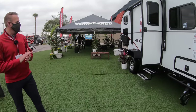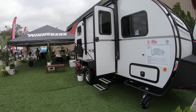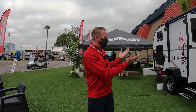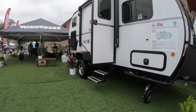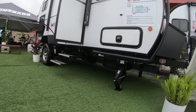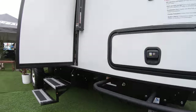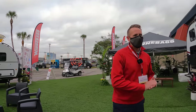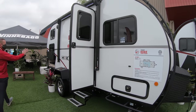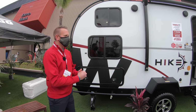First and foremost, you've got the 15-inch all-terrain off-road tires with the 4.5-inch axle lift kit. They are a Dexter torsion axle, so that helps get the trailer lifted off the ground for better ground clearance if you're going off the beaten path a little bit. For 2021, we've added a spare tire underneath — that was direct feedback from customers. You can see a beautiful white exterior with very sleek, modern graphic styling.